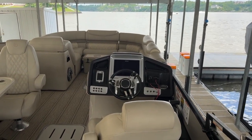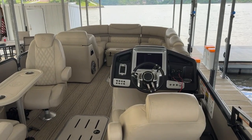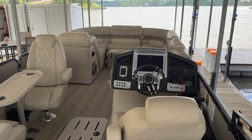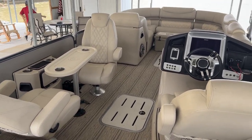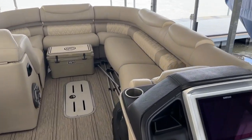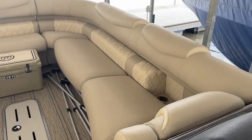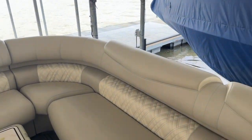Hello folks, this is Chad Rogers taking you through a 2021 Premiere Grand Majestic 270. Got the dual seating over here on the port side with the table, a nice Yeti cooler in the front, a big tailgate seat, and nice big surround seating.